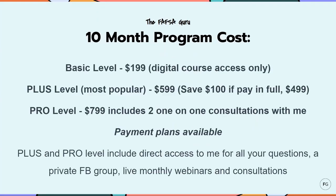Just to give you an idea of the program cost for the Financial Aid Academy: the basic level is $199 for the entire year and gives you access just to the digital course. The plus level, which is my mid-level and most popular, costs $599 but you can save $100 if you pay in full. The plus and pro levels both include direct access to me throughout the entire year for all your questions, membership in a private Facebook group, and live monthly webinars. The pro level includes everything in the plus level in addition to two one-on-one consultations with me. I have payment plans available, and I've tried to create different levels of service to really make this price point affordable for all families.